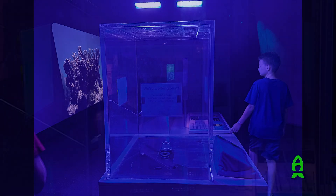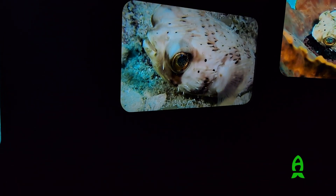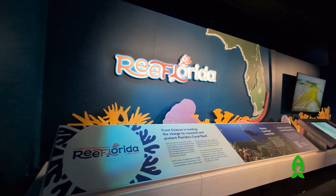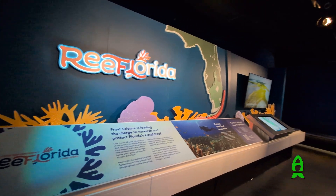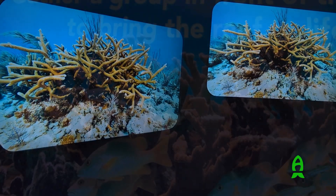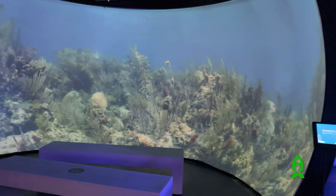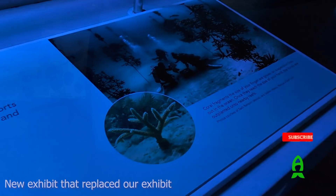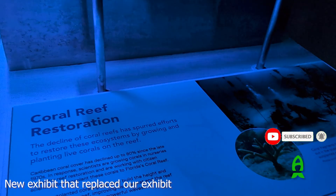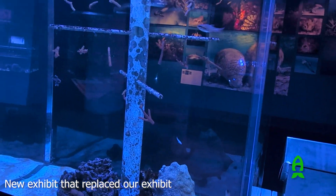In 2025, unfortunately, this exhibit no longer exists in Frost Museum of Science. All good things must come to an end — the museum was given a grant to revamp the whole third floor of the Ocean Gallery building to display and showcase all the critically endangered and functionally extinct Florida corals. While I'm a bit sad that our beloved exhibit is no more, I am happy to hear that they will heavily focus on endangered corals, educating people on how dire the situation is, what we're doing about it, and how we need to take action right now to save our Florida oceans.